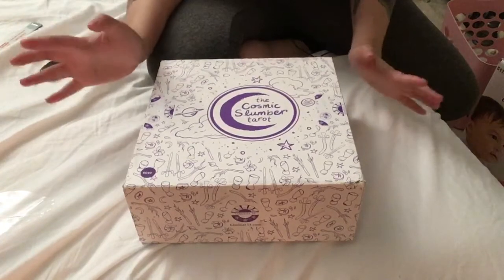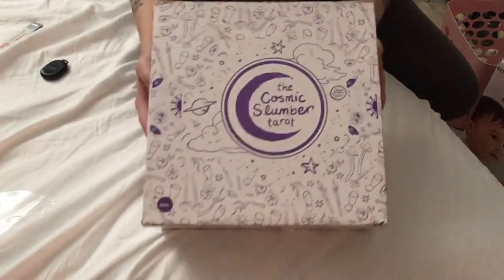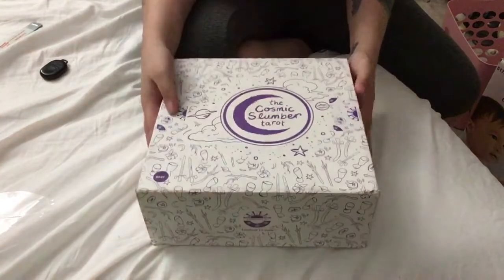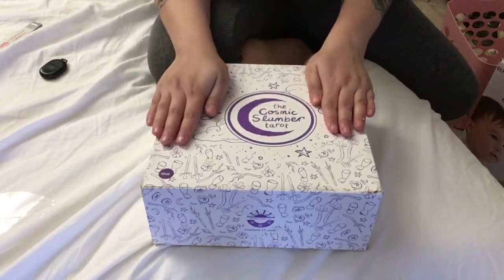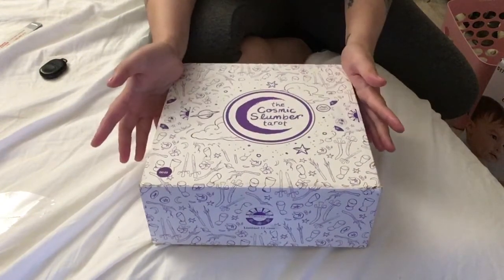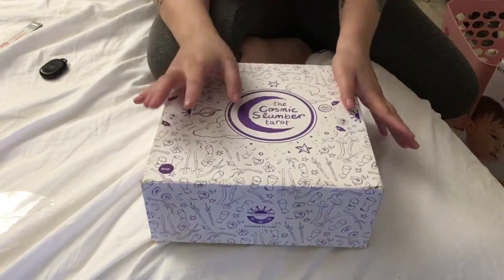I wanted to show this to you guys. Clearly, this is not a normal video. I just got this in the mail and I'm so excited. This was a gift from Sarah over at Liminal 11. I will talk about this more tomorrow when I do my review.